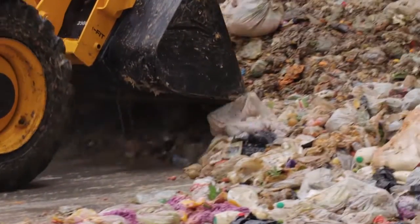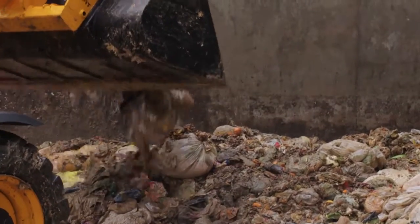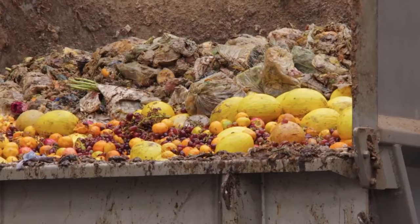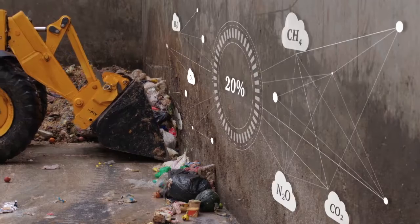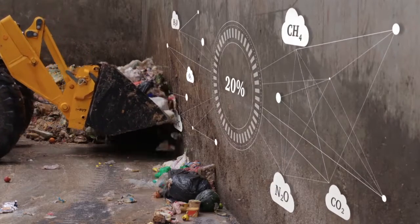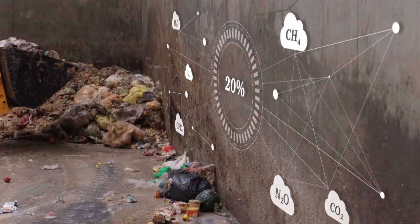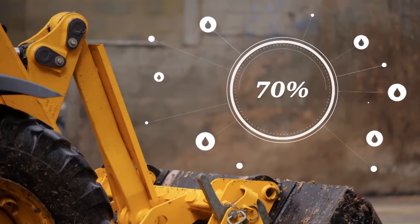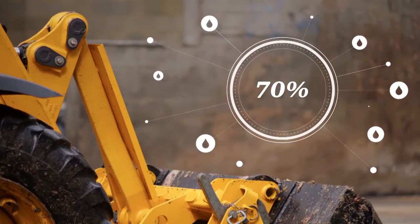There's about 10 million tonnes of food wasted in the UK. You can put a financial figure against that and that's about 17 billion pounds a year. Food waste has really big environmental impacts. As it decomposes it emits carbon dioxide and methane, both of which contribute to climate change. 20% of the UK's greenhouse gas emissions are associated with food and 70% of the water footprint for the UK is associated with that food. So we need to make sure we're making the best use of that food and that we're not wasting it.